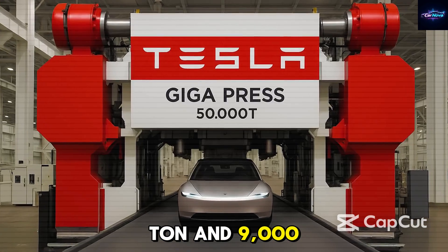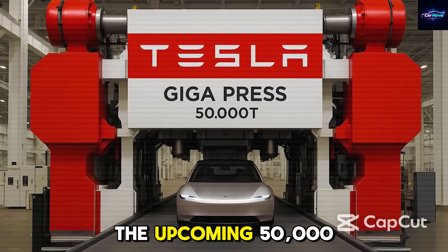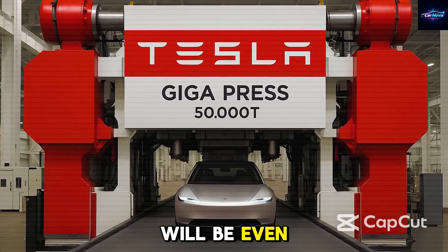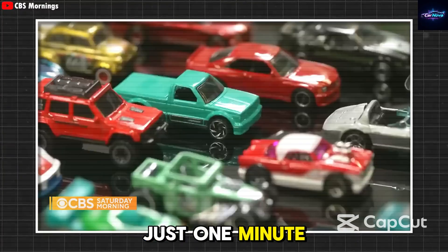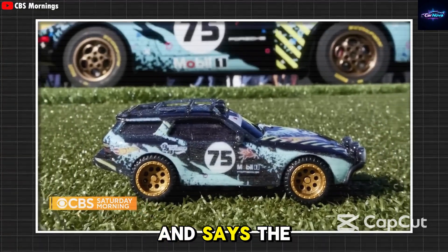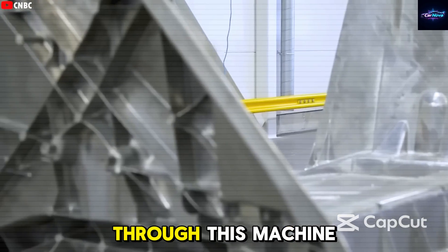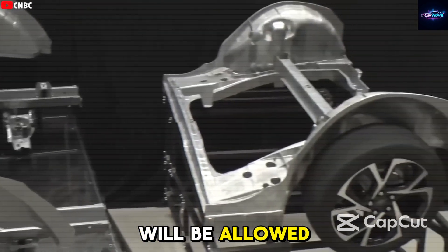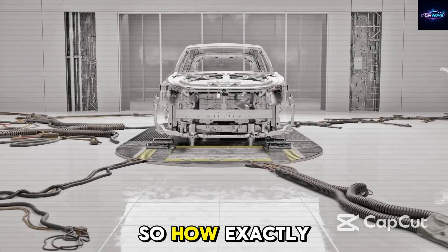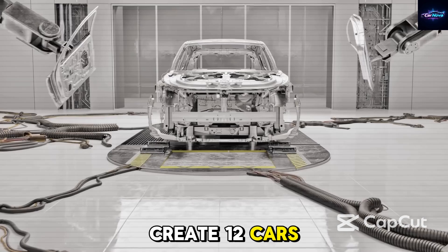That's just with the 6,000-ton and 9,000-ton versions. The upcoming 50,000-ton gigapress will be even more shocking, with the ability to make up to 12 vehicles in just one minute. Elon Musk has already confirmed this, saying the next generation of cars will go through this machine so fast that no human will be allowed near it. So how exactly can the gigapress create 12 cars per minute?